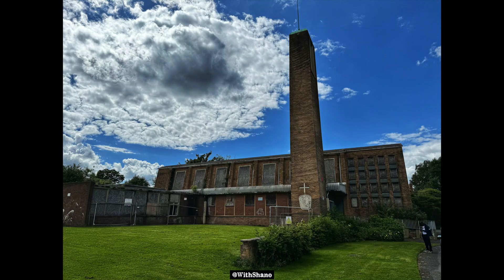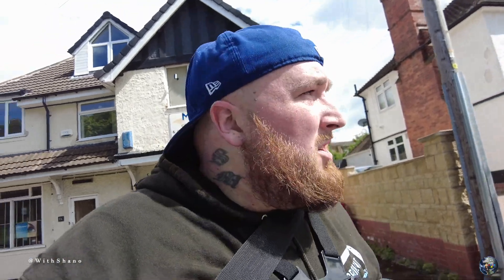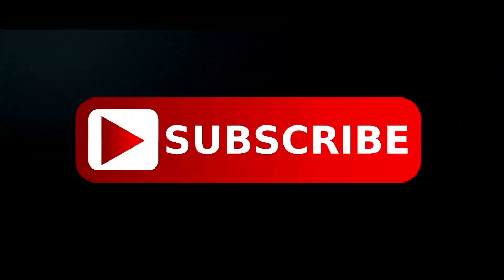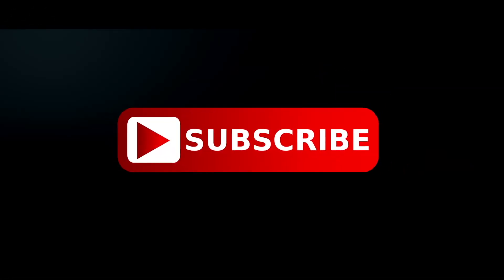So we are out folks — I did forget to film as we were coming out because I was talking to a bloke outside. I'll leave you a picture just here on the screen of the outside of the building so you can see what it looks like. It's not been a bad one — not the best, very very decayed, damp, destroyed — a lot of D's. Don't forget to check out the Voided Viking, check out the social media on screen, and we'll see you soon. Peace.